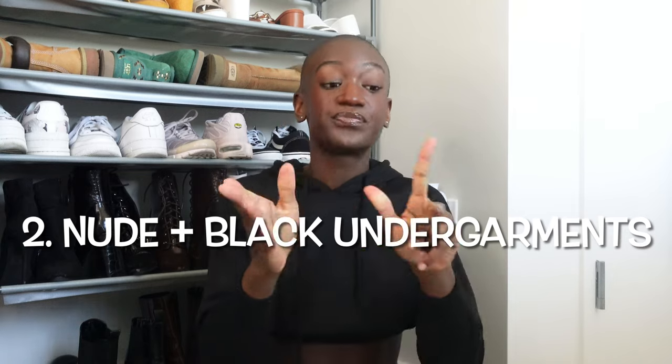Following along in the undergarment category, every model should have a nude thong and nude seamless underwear — or if you don't want to wear a thong, seamless underwear — but nude that matches your complexion. When I first entered the industry, the color nude I could find was even lighter than what I'm showing. You can see this is way lighter than my skin complexion, so even if I wore it under a garment it would still show through because my complexion is darker than this type of nude. When I would go to set, the only nude available to me would be the lighter tone.